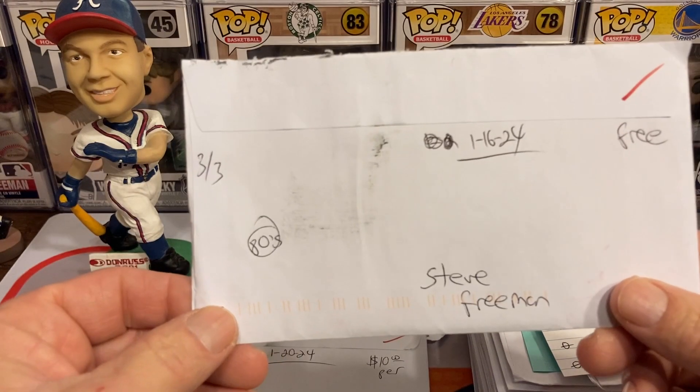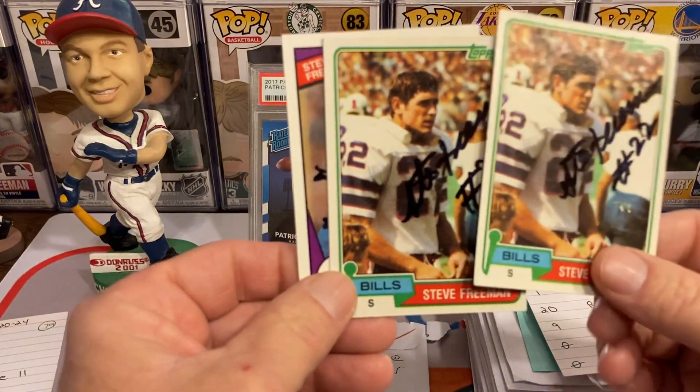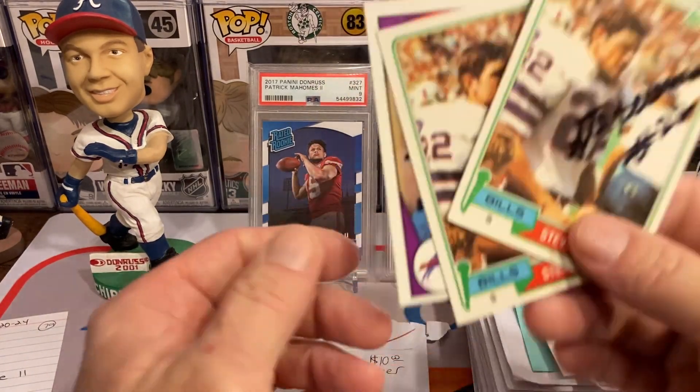Next return is going to be Mr. Steve Freeman, 3 for 3 for the 80s. Got two of those duplicates on the '81 Topps and then the '84 Topps as well.